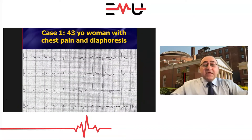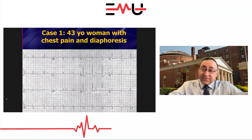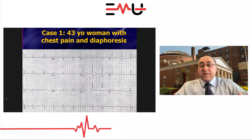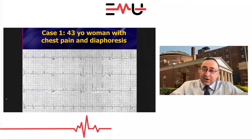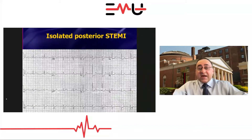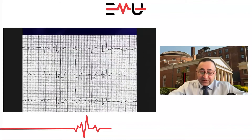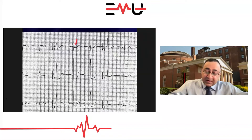Case number one: a 43-year-old woman who comes in with chest pain and diaphoresis. Here's the 12-lead ECG. Most people look at this and it's a slam dunk — the kind of thing that shows up on the boards and in the textbooks. This is an isolated posterior STEMI. What gives away the diagnosis in V1, V2, V3 is ST-segment depression with upright T-waves.